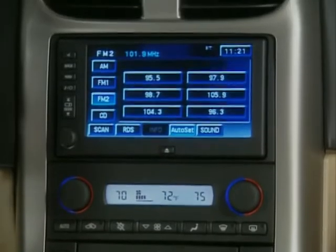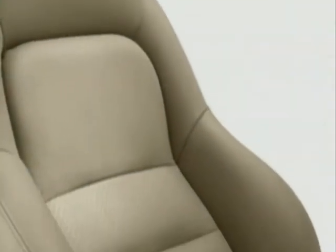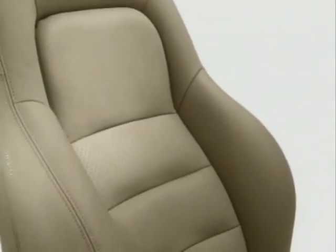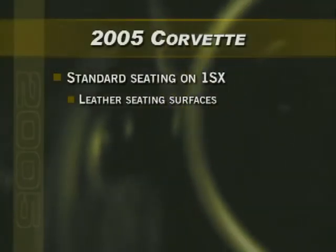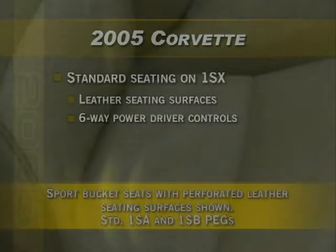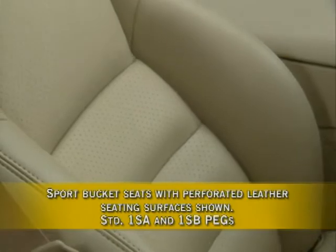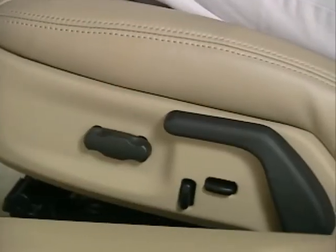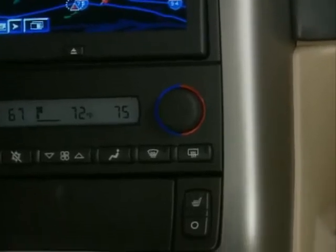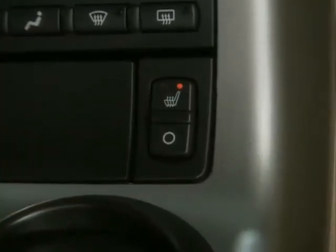The audio and climate controls are flush-mounted in the center stack. The seats have been revised, providing better lateral support. Leather seating surfaces are standard on 1SX with six-way power controls on the driver's side. 1SA and 1SB pegs have sport bucket seats with perforated leather inserts with power-adjustable lumbar and side bolsters. And now, Corvette offers heated seats, included on coupe and convertibles equipped with the 1SB peg.